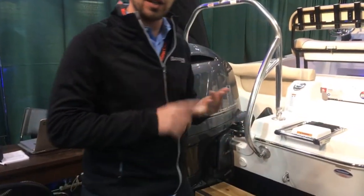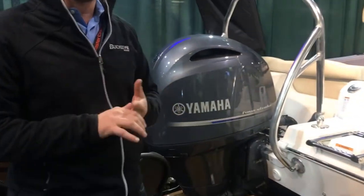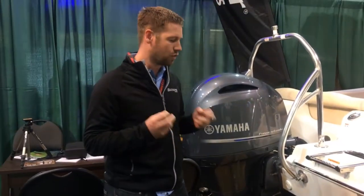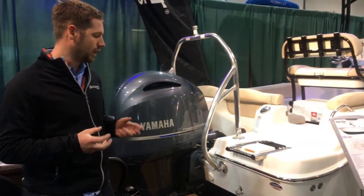Nautic Star is exclusively powered by Yamaha Outboards. They're clean, reliable, ultra quiet, and very efficient motors. They're a great power plant and we're really excited to have them.